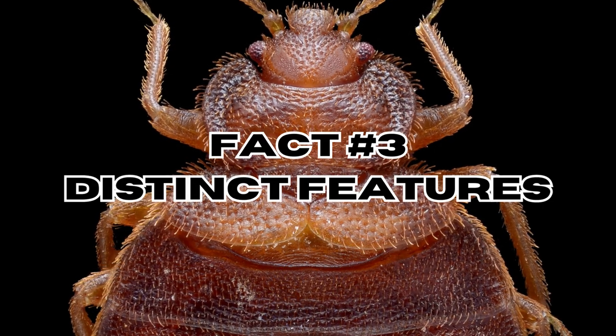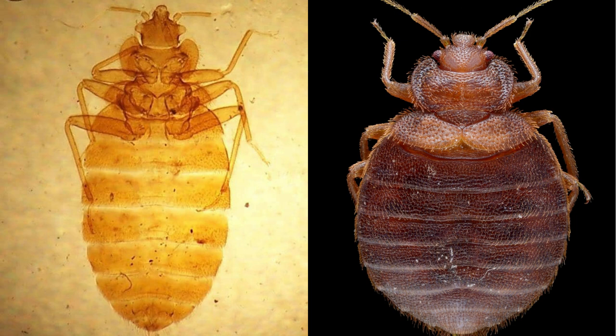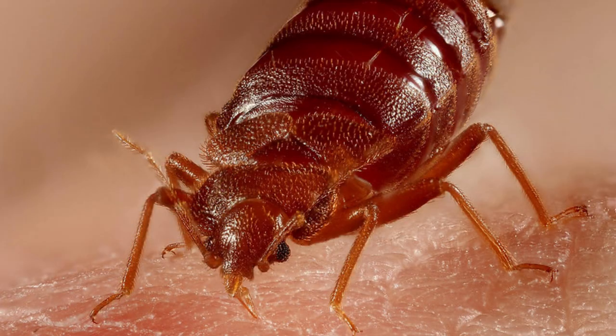Fact number three: distinct features. Bedbugs have a distinct appearance with six legs, a pair of antennae, and a segmented body. They lack wings, which sets them apart from other insects like mosquitoes. They also have tiny hairs that give them a striped look.